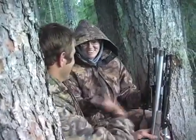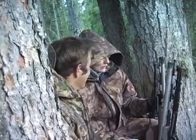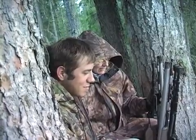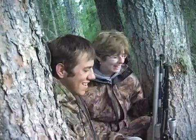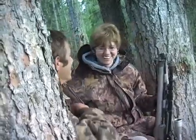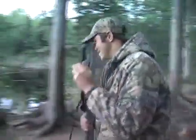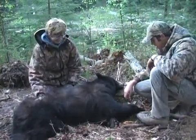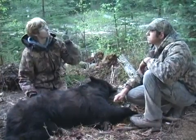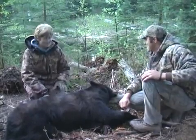Good shot, buddy — that was awesome, Jake! He's a nice bear, he's got some good hide on him. Make a fine little rug. It was worth sitting through all these bugs up here, hey? That was awesome — good job, Jake! He's a great bear. We better get the Argo because we're losing light really fast. So we'll get him out of here and go celebrate.